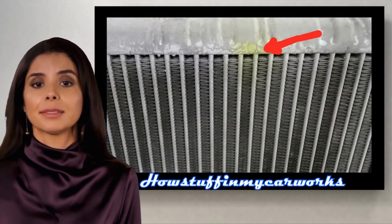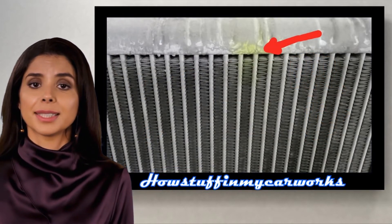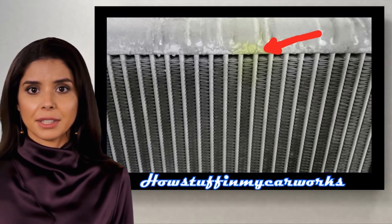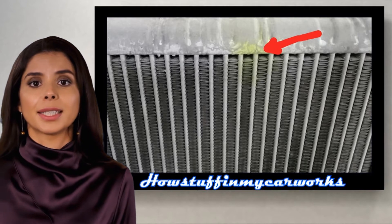Number 5. The AC evaporator in some 2016-2019 models is prone to develop refrigerant leaks, causing the air conditioning system not to emit cold air, and needs to be replaced.